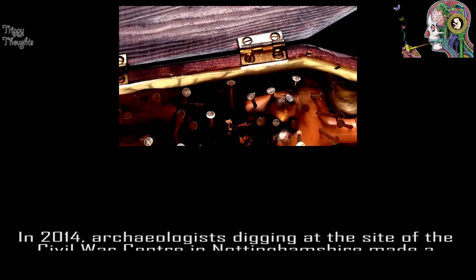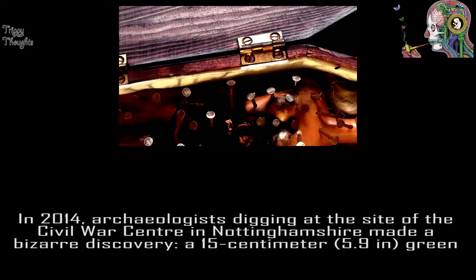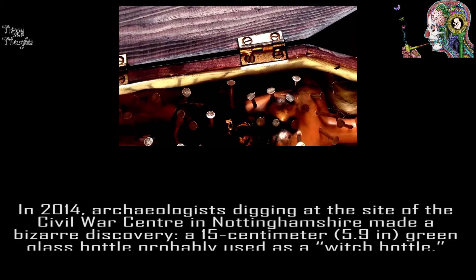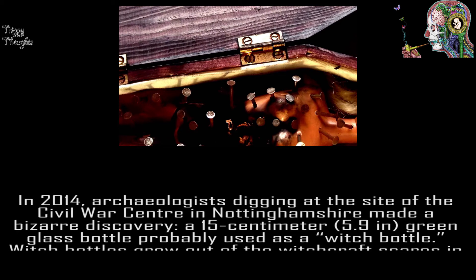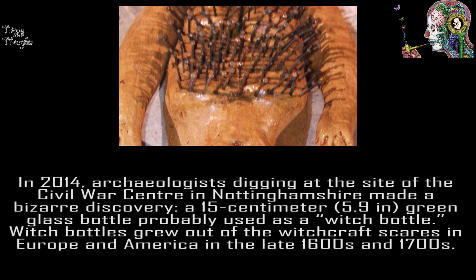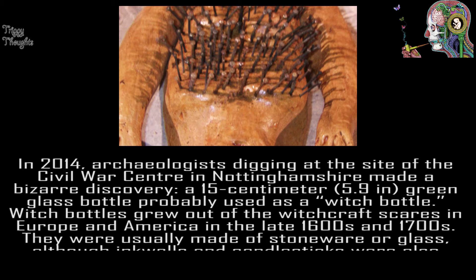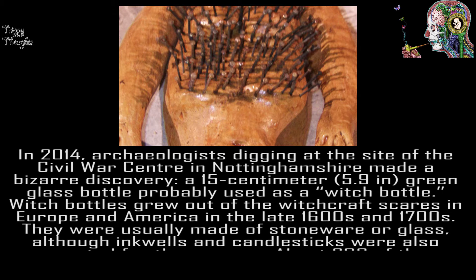In 2014, archaeologists digging at the site of the Civil War Center in Nottinghamshire made a bizarre discovery of a 15-centimeter (5.9 in) green glass bottle, probably used as a witch bottle. Witch bottles grew out of the witchcraft scares in Europe and America in the late 1600s and 1700s.